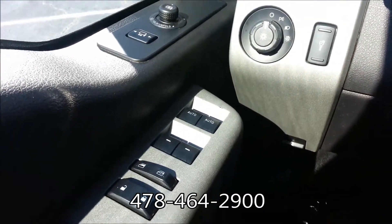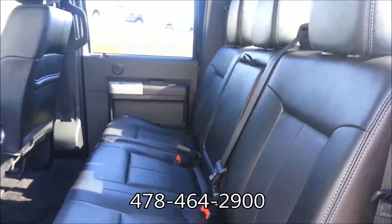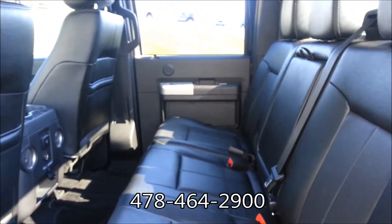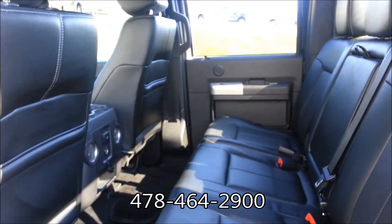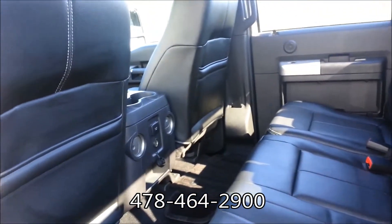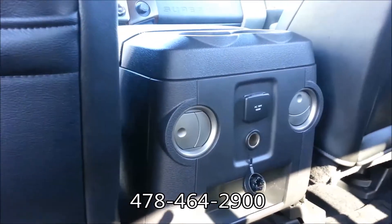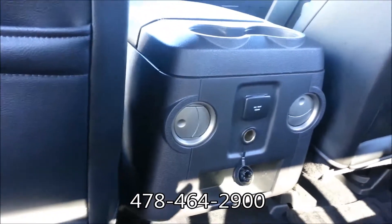Power everything, power sliding rear window. Quick look in the back seat here — you can see tons of room. These back seats in the 250-350 are so comfortable. Pass through rear vents, the 110 outlet, cup holders.